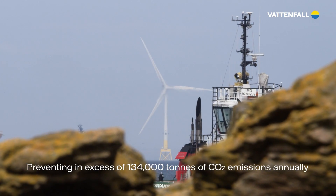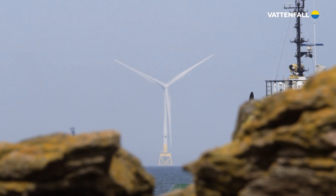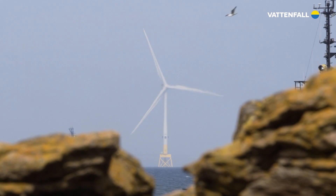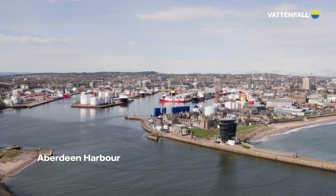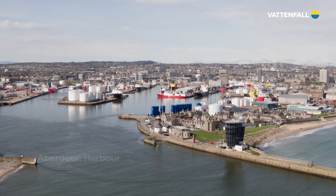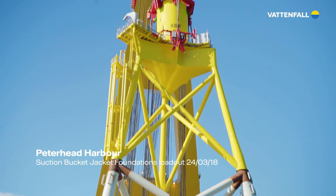It will continue to tackle climate change throughout its life. The scale and ingenuity on display at the EOWDC reinforces Aberdeen's status as Europe's energy capital, and it helps secure Scotland's place as a leader in offshore wind innovation.